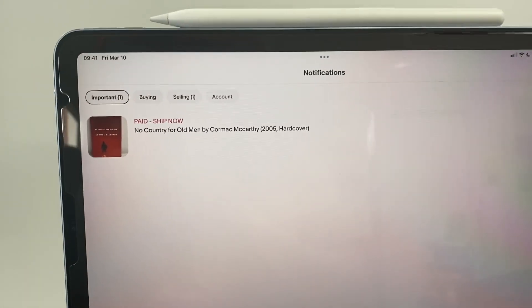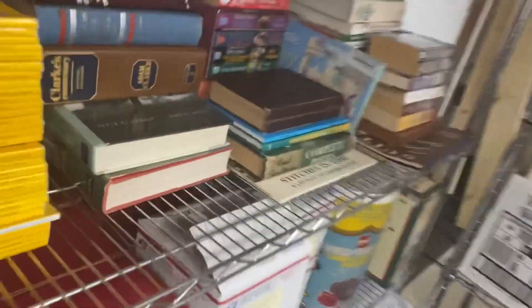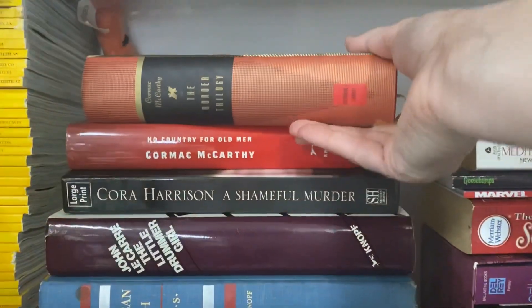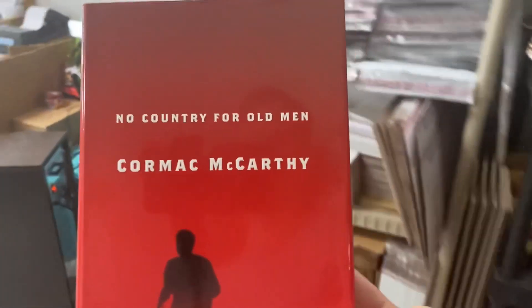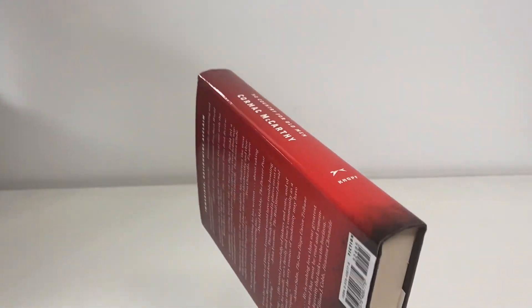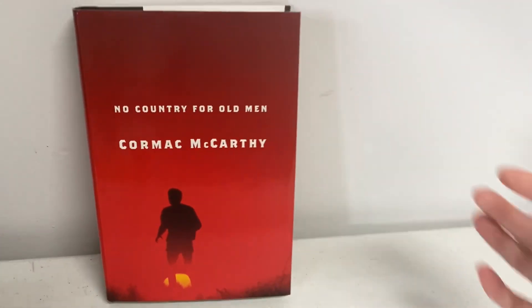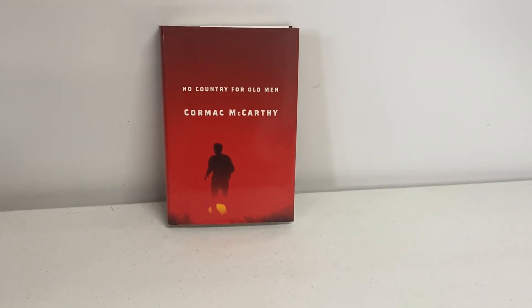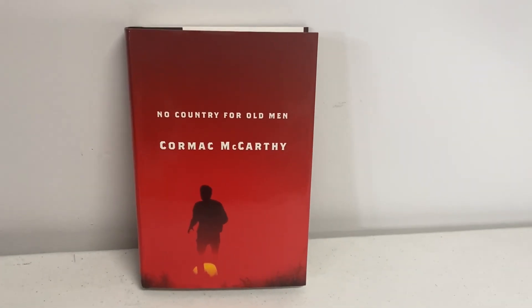It's now Friday and I've got one more order going out. This is a book I sourced sometime in the last month — it's 'No Country for Old Men' by Cormac McCarthy. It's a hardcover edition with the dust jacket. I paid a dollar for it at an estate sale and it sold for $29.99 with free shipping.